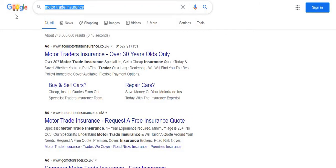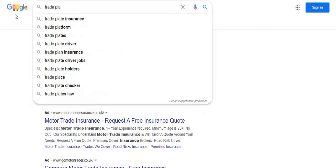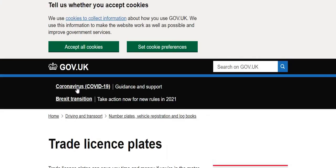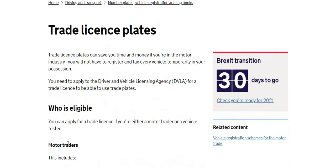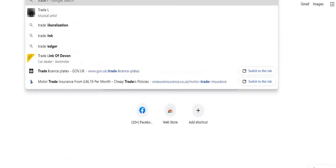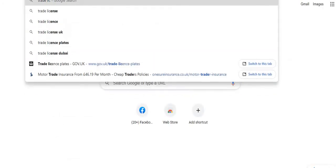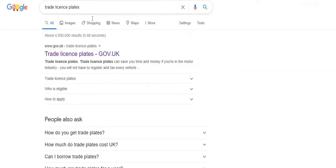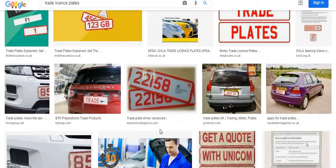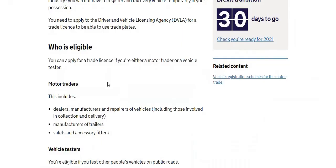The next thing you need is a trade plate, which costs about 90 pounds. If you search 'trade license plates', these are the number plates you might have seen on cars when you're driving around — just numbers on the plate. This saves you from speaking to the DVLA and dealing with road tax every time you buy a car.